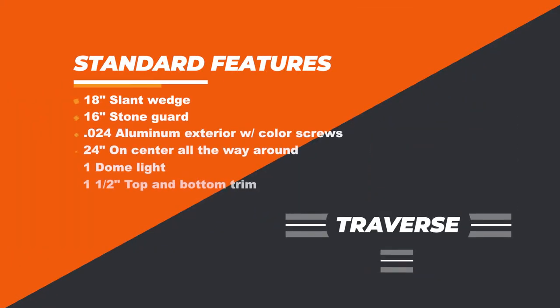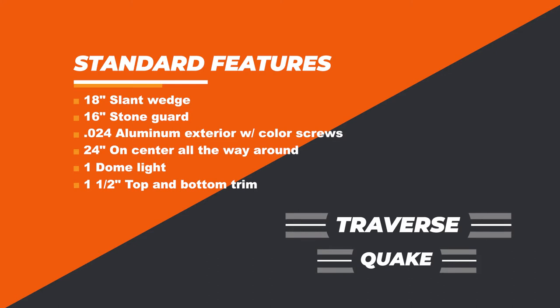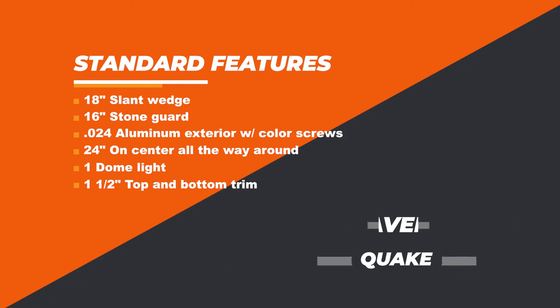Let's talk about standard features from good, better, best — good first. Standard features on the Traverse and the Quake models: 18-inch slant wedge, 16-inch stone guard, .024 skin in white, black, silver, and charcoal with same-colored screws. You have 24-inch on-center all the way around your walls with Z-post, one dome light, and inch-and-a-half top and bottom trim.